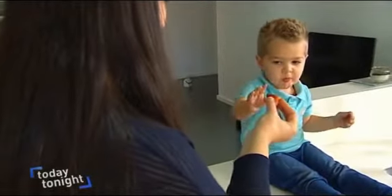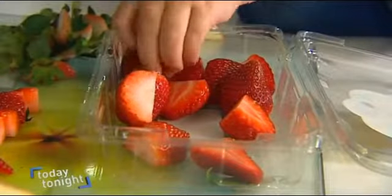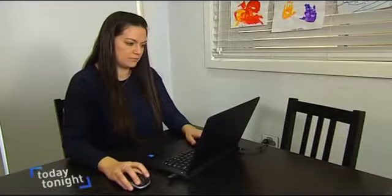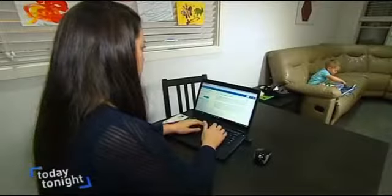Mum of one Naomi Barber hasn't been fooled. She's banned these products from her trolley since her son Joey started eating solids, only buying fresh produce. She's also created a blog to help other mums make informed choices when shopping for their kids, because the labels are still confusing.